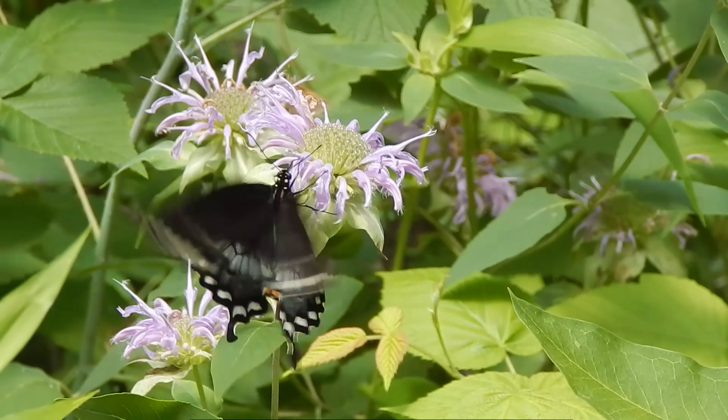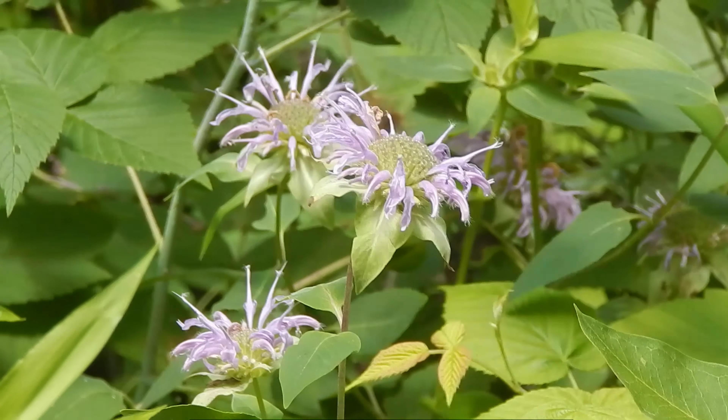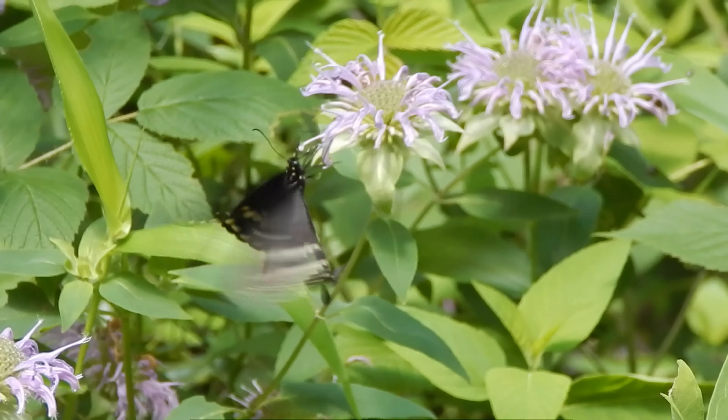This one is sipping nectar from wild bergamot. July is a good time to look for adults in flight. Thanks for watching — I'll see you soon.